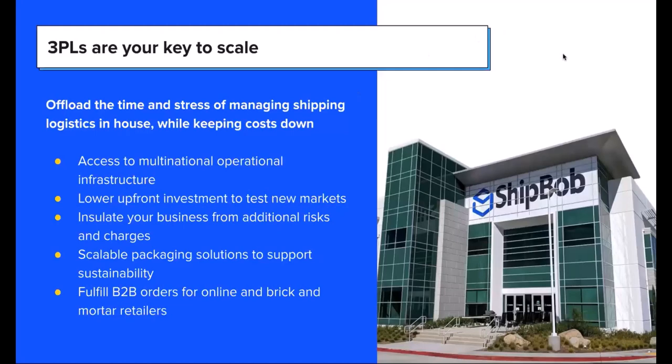3PLs are your key to scale. If you're thinking you're getting too big, want better and cheaper rates, faster shipping, or want to take advantage of a larger network, a 3PL is your key to expanding. ShipBob has operations in the US, Canada, EU, UK, and Australia — an all-in-one WMS solution that lets you access those markets once you send us inventory. Lower upfront investment to test new markets: it's as simple as sending us inventory, and the dashboard does the rest. We can accept orders from retail distribution, drop shipping, and any source, and that can all be aggregated together.